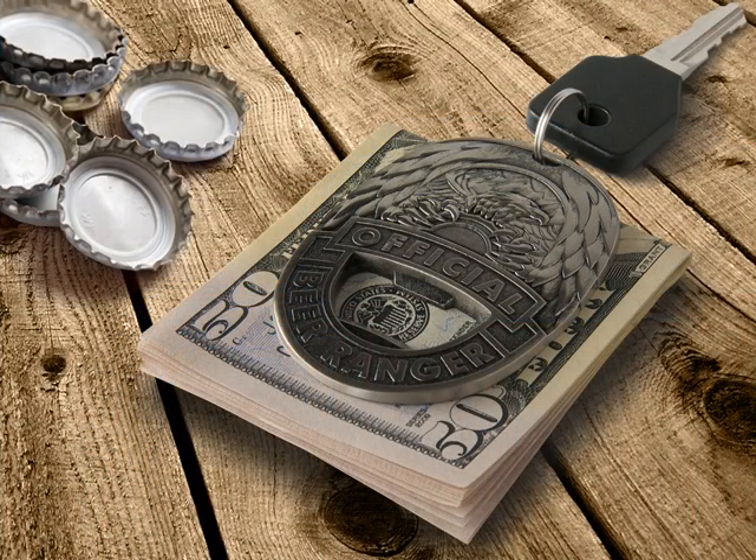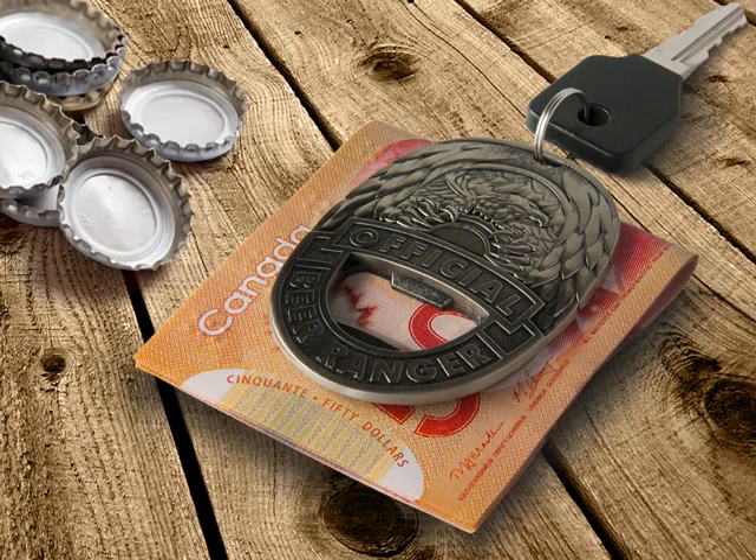And when that cash comes rolling in, it works as a money clip, keeping your bills safe and secure. Just like a good friend, your badge will hold your keys so you know exactly where to find them.